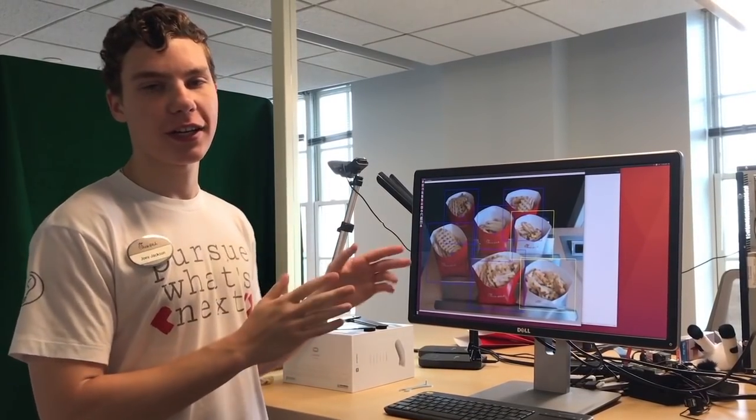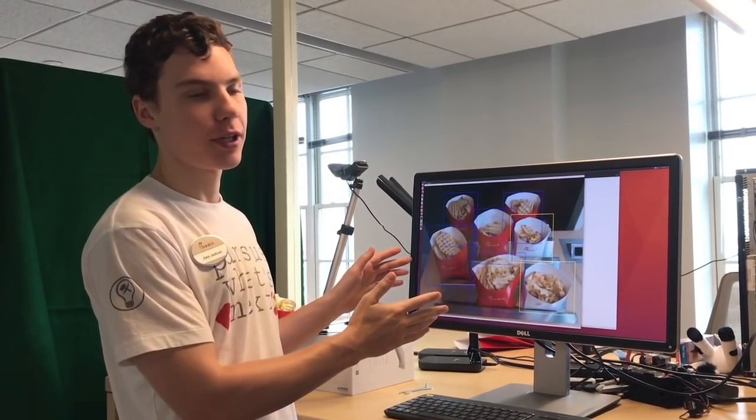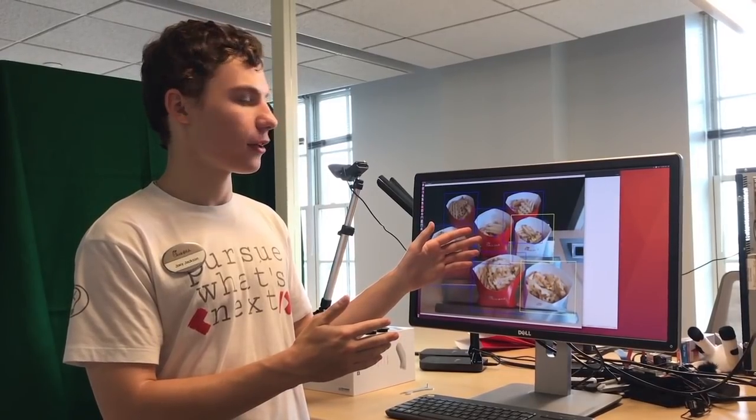I took the detection model and combined it with tracking software to track waffle fries going through the production shoot. Here we visually indicate how long each container has been in the shoot and put a red box around it when it's been over two minutes.